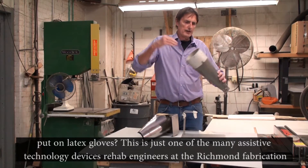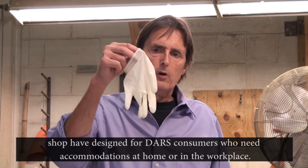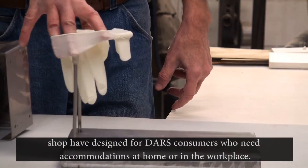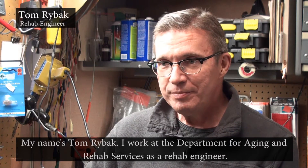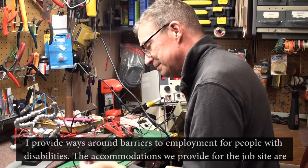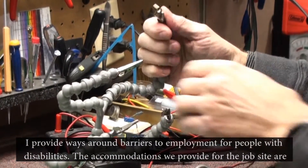This is just one of the many assistive technology devices rehab engineers at the Richmond Fabrication Shop have designed for DARS consumers who need accommodations at home or in the workplace. My name's Tom Ryback. I work at the Department for Aging and Rehab Services as a rehab engineer. I provide ways around barriers to employment for people with disabilities.